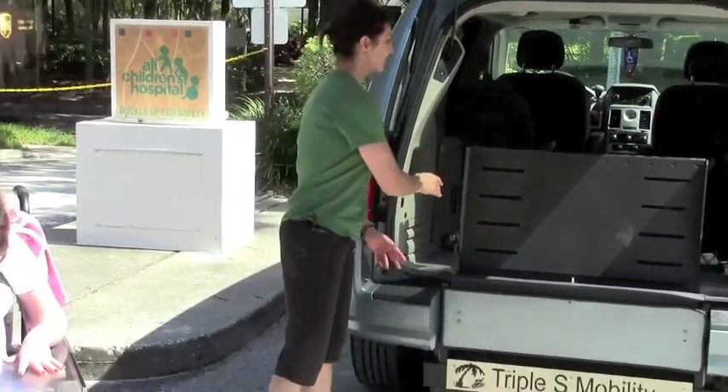And this is so simple. She just goes up, locks in, hit a button, roll her out. It couldn't be any simpler. So this was kind of our favorite thing.